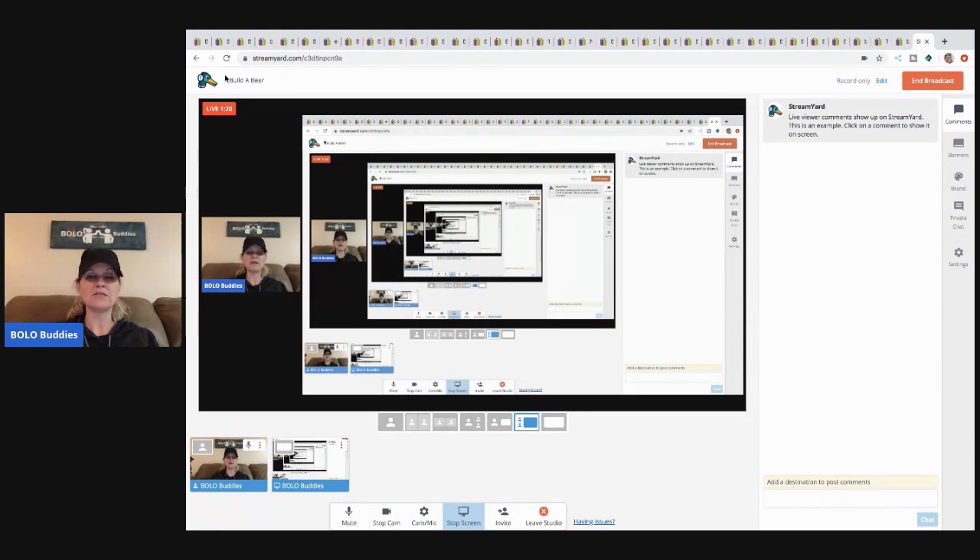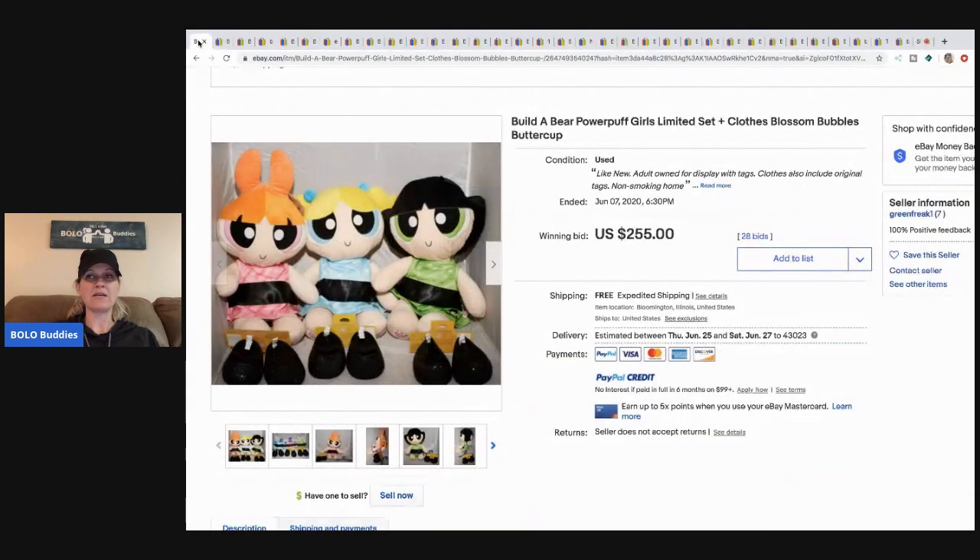If you make me an offer, please put 'BOLO buddies' in the offer window so I know you're from the channel.